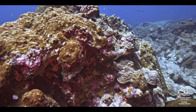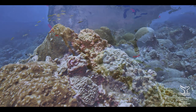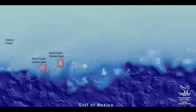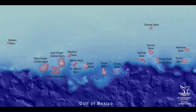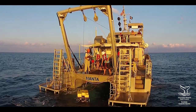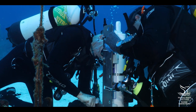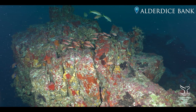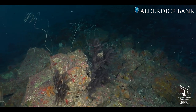NOAA's Flower Garden Banks National Marine Sanctuary protects some of the healthiest coral reefs in the world. The sanctuary is expanding its boundaries to protect 14 additional reefs and banks off the coasts of Texas and Louisiana, adding 104 square miles of critically important habitats to the only National Marine Sanctuary in the Gulf of Mexico.